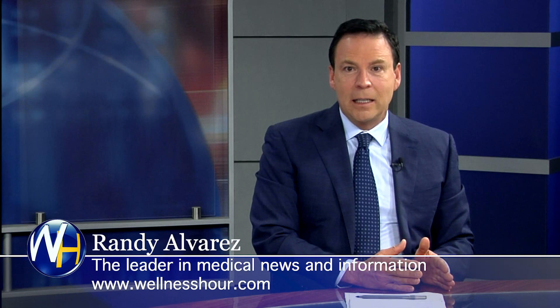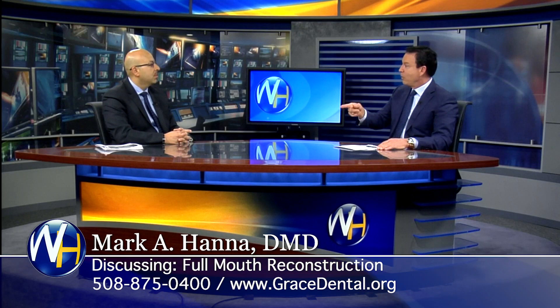According to my first guest, your teeth are never too bad to have the smile you've always wanted. With us, we have an expert on the topic. He calls it full mouth reconstruction — Dr. Mark Hanna. Dr. Hanna, welcome to the program. Thank you, it's a pleasure to be here.